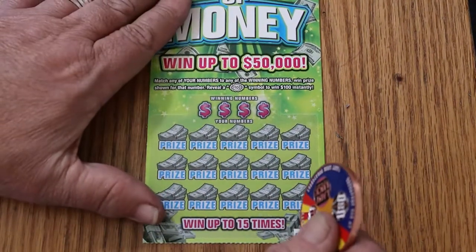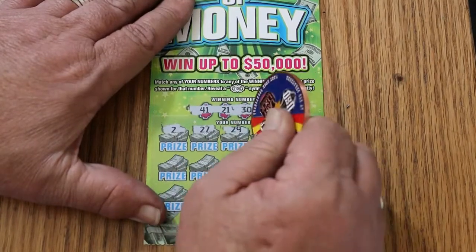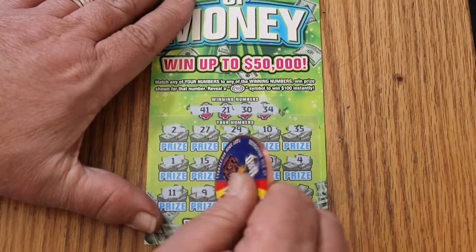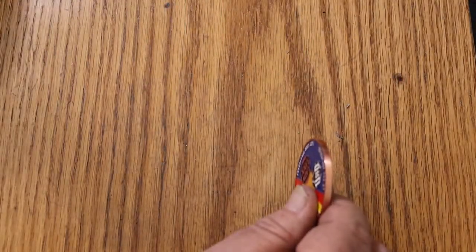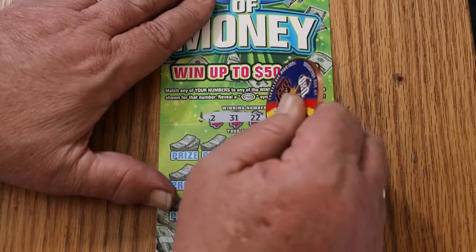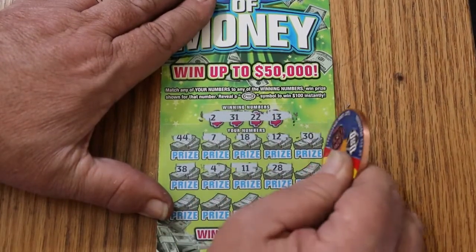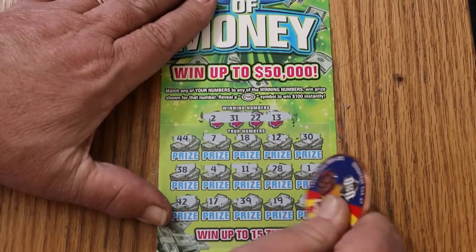Ticket 42: 41, 21, 30, 34, 42, 27, 29, 30, 35, 1, 15, 24, 20, 4, 11, 9, 25, 42, 18 in the corner. We are starting to edge into overall odds territory, so we should be hitting something soon. Ticket 43: 2, 31, 22, 13, 44 Club, 7, 18, 12, 30, 38, 4, 11, 28, 1, 42, 17, 39, 19, and 9. Nothing.